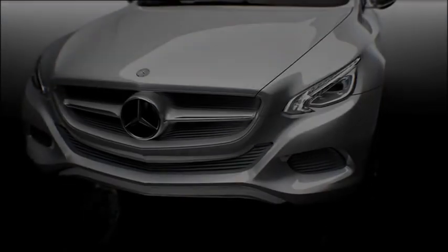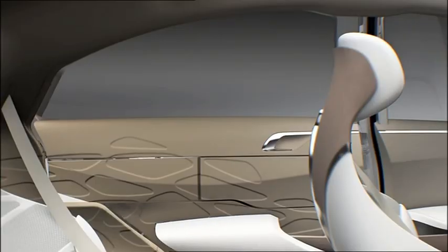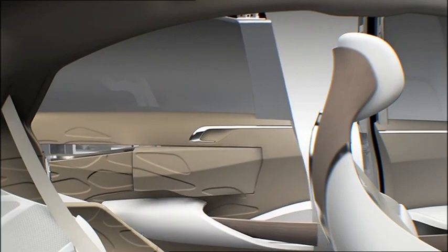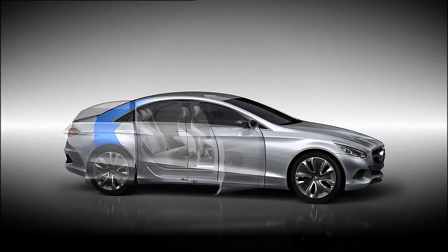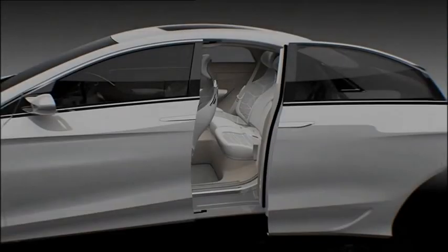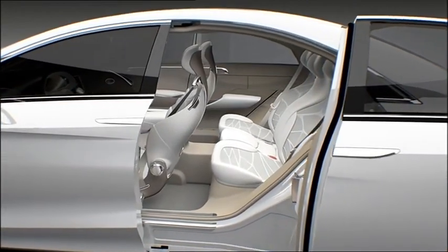Das Türkonzept des F800-Style bietet einen komfortablen Einstieg durch die nach hinten öffnende Schiebetür. Unlike regular rear doors, it is fixed to the seat pillar, so that the rear seat passenger can enter further forward at the highest point of the roofline, rather than at the lowest point at the back.